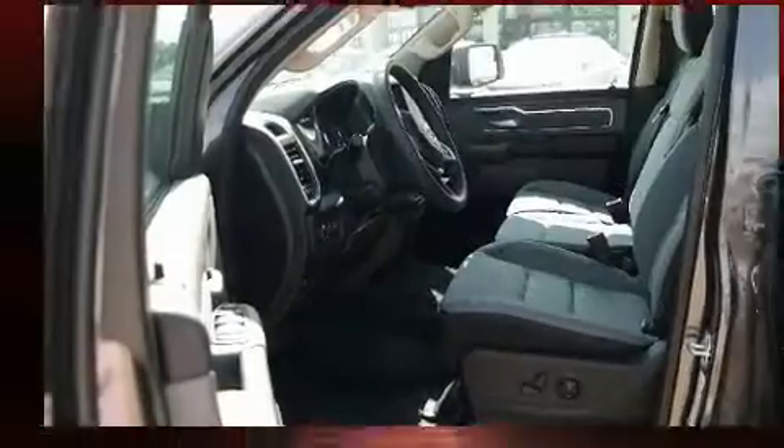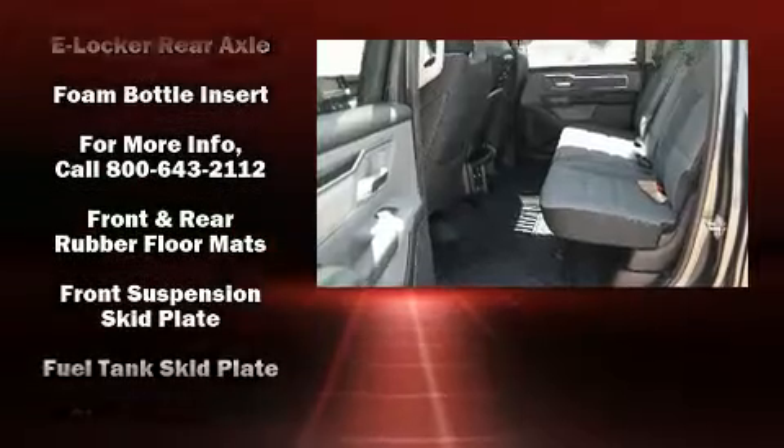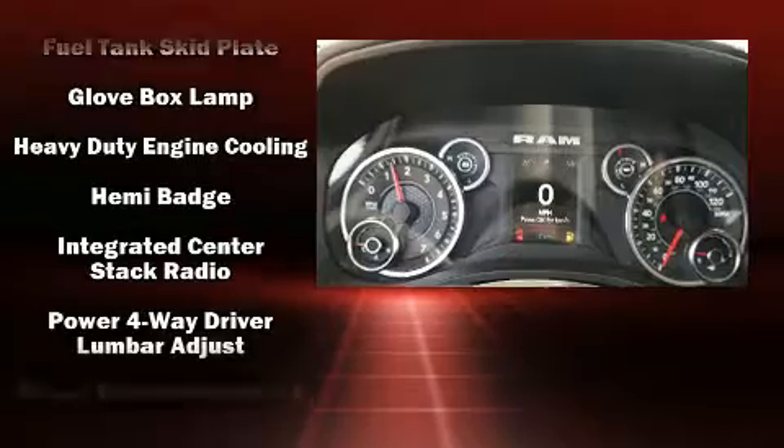Safety equipment has been integrated throughout, including dual front impact airbags with occupant sensing airbag, head curtain airbags, and traction control.